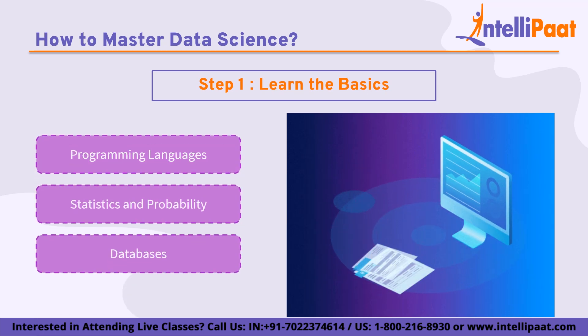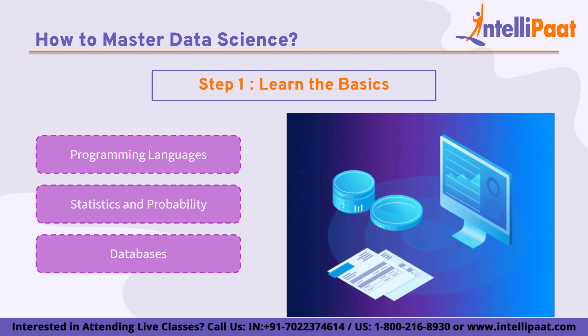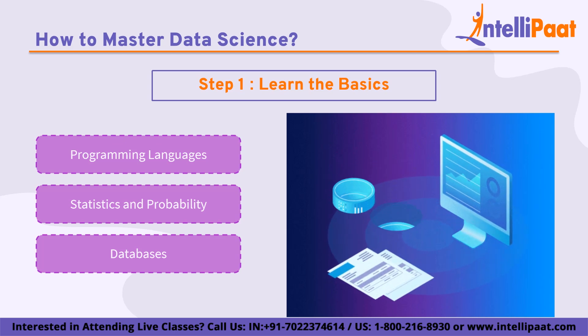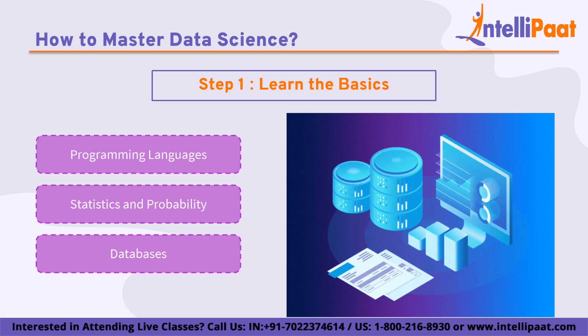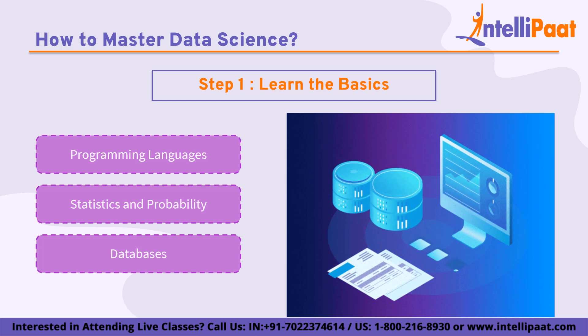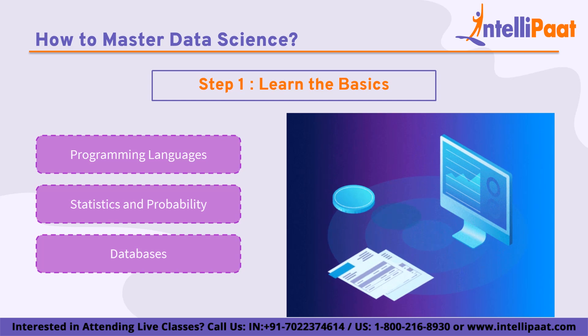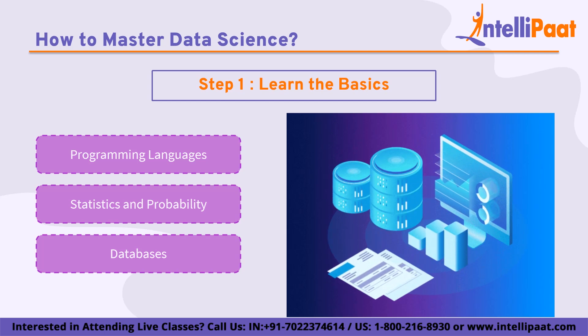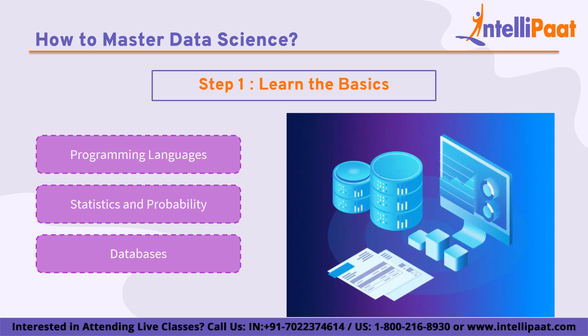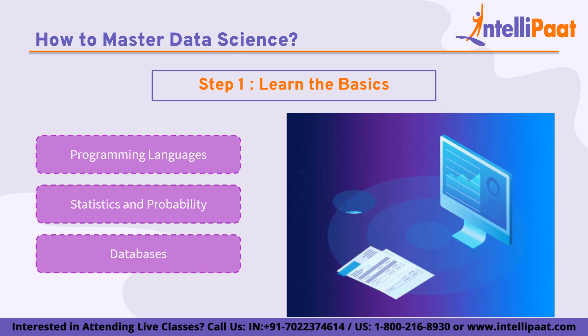Next is databases. Databases are used to store and manage large amounts of structured data. SQL is used for managing and querying data in relational databases, which are the most common type. NoSQL databases such as MongoDB and Cassandra are used for storing unstructured or semi-structured data and are often used in big data applications. Big data and distributed databases such as Hadoop and Spark are used for storing and processing large amounts of data across multiple nodes in a cluster, and are becoming increasingly important as data volumes grow.